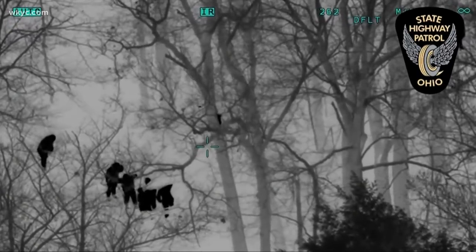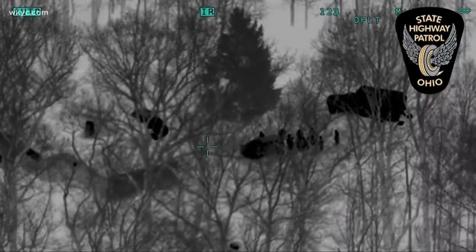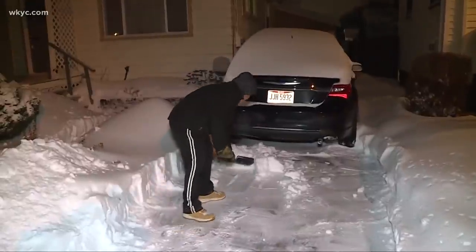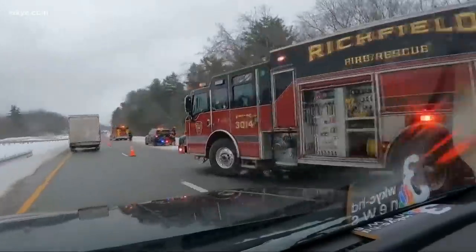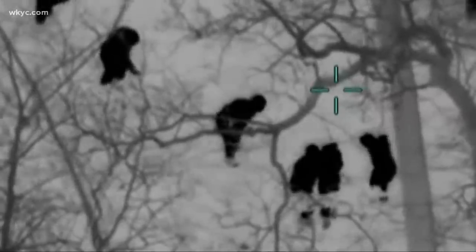Troopers say it's a good reminder to be extra careful during these storms and extra mindful of those close to you. Power outages, extreme cold, extreme weather, ice, snow — all of that means we need to be checking in on each other and making sure everyone's safe and where they need to be. And if they're not, that's when we need to start the search process and try to get them home safe. A great reminder to check in on your loved ones during inclement weather and make sure that they are safe.